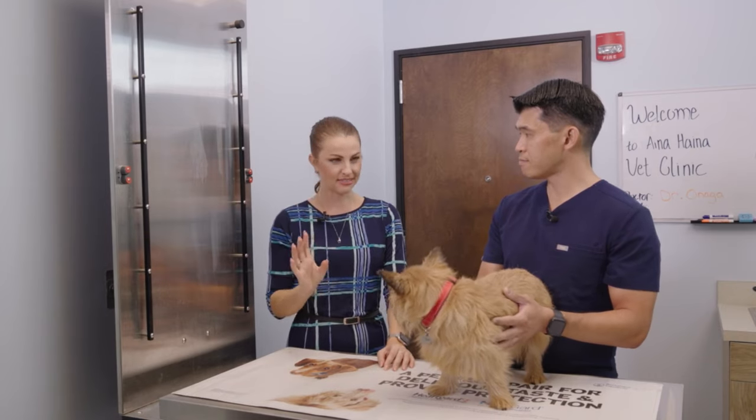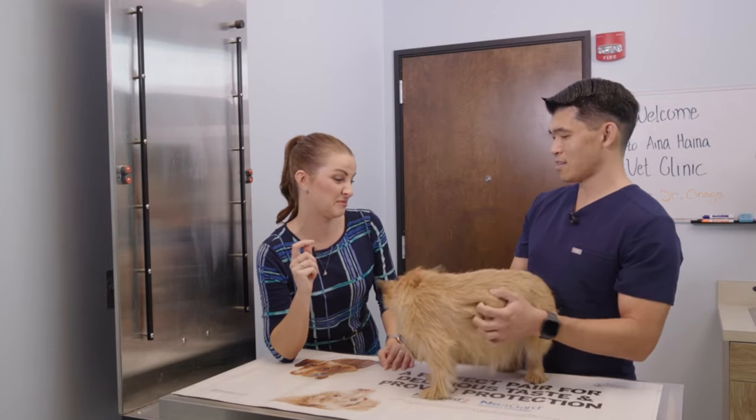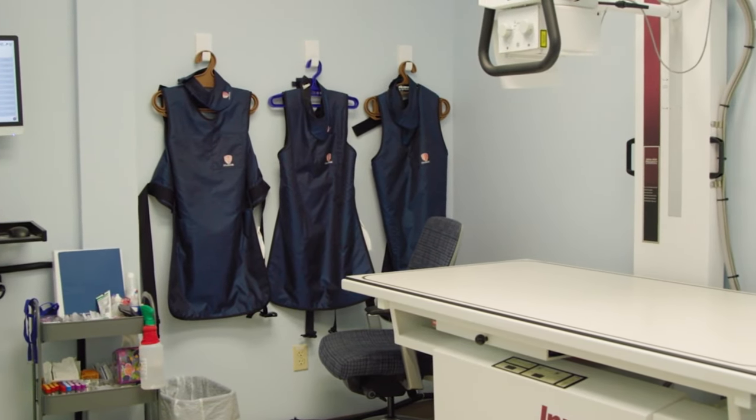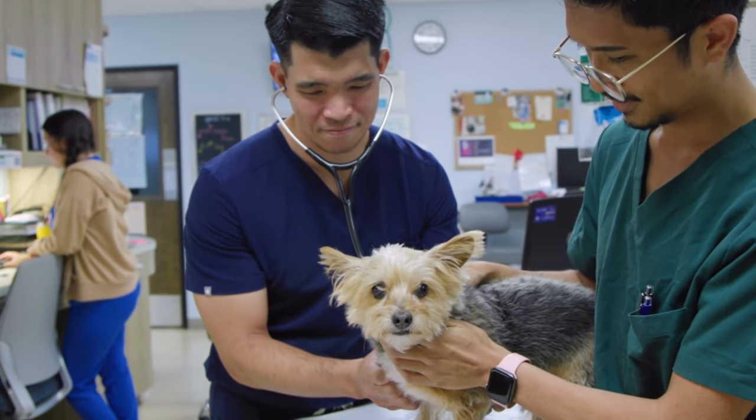Heartworm disease is a very important and potentially very serious illness in dogs and cats. It is spread through bites from infected mosquitoes, which are quite common in Hawaii. Pets usually don't act sick when infected until the disease reaches advanced stages, so annual heartworm testing is essential. Veterinarians can also prescribe monthly heartworm prevention medications to keep pets ahead of the disease.